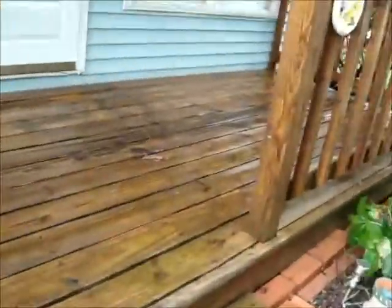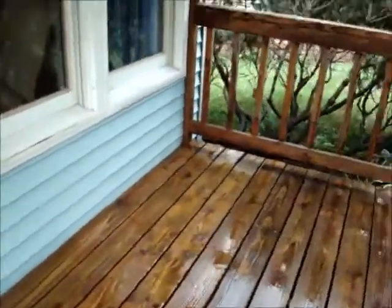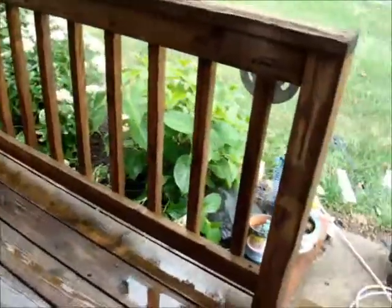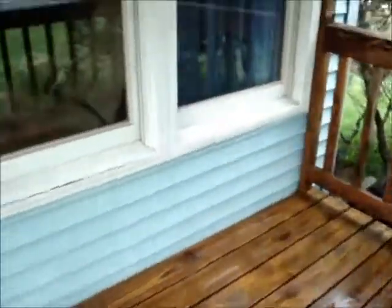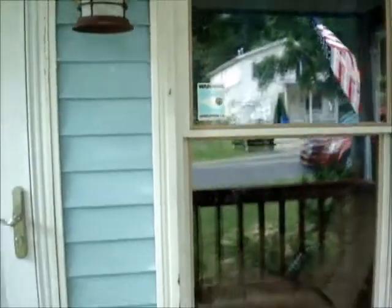The job is done - finished with the power washing but it's still all wet. Looks better though. We even did the side of the house and the windows, except now we know we have to paint the windows.